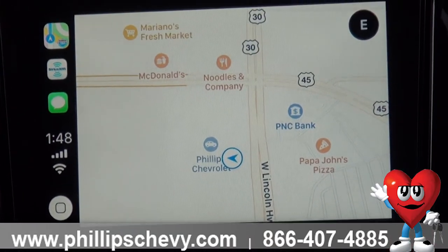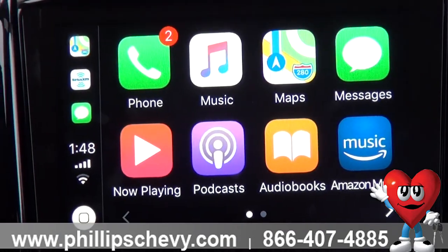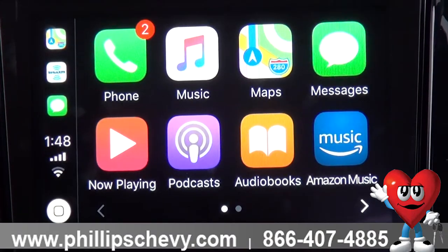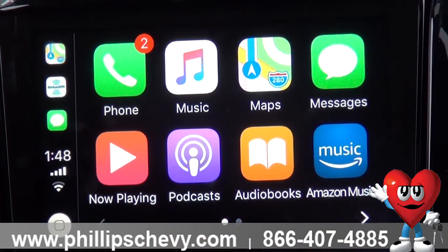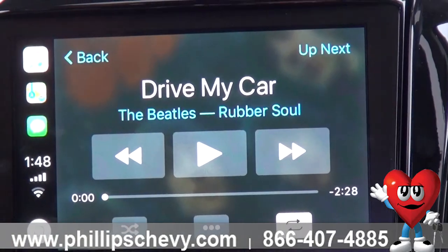It does a lot of other things too. You can do a lot of other apps — your phone app, text messages, and I have Amazon so you can play Amazon Music. Oh yeah, the Beatles! I love the Beatles.